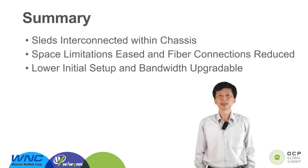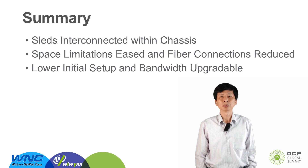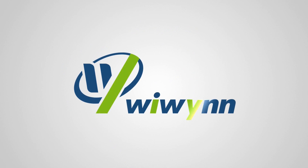In summary, WNC contributes a networking sled which provides interconnections among the sleds in the chassis. It eases space limitations and reduces the number of fiber connections, benefiting customers in terms of setup costs and the flexibility to upgrade bandwidth in the future. WNC — your best choice for workload optimization and TCO.